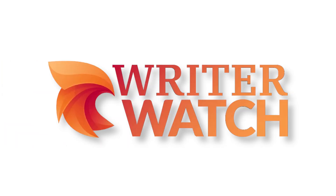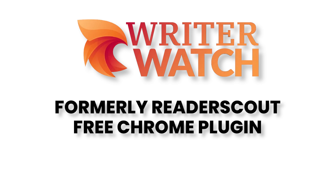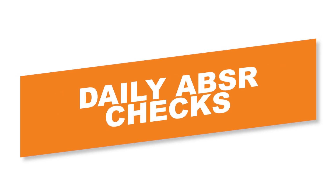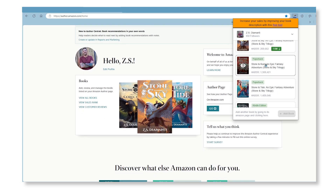Introducing Writer Watch. Writer Watch, formerly known as Reader Scout, is a free — yeah, I said it — free Google Chrome plugin that allows you to track several key data points to help you identify possible problems with your book. It offers daily price checks, daily review checks, and daily Amazon bestseller ranking checks. Having Writer Watch set up, you can be warned if something might be wrong relatively quickly.